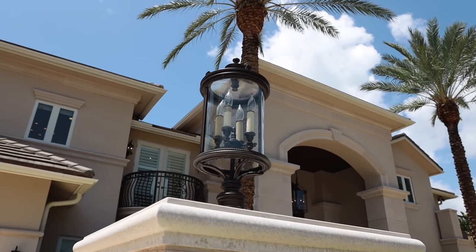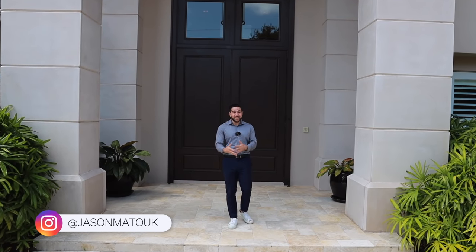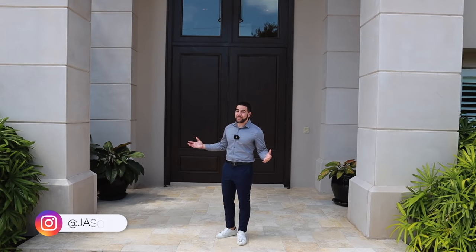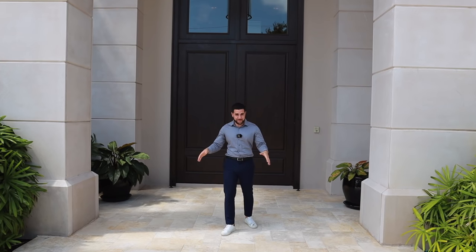If this is your first time on my channel, my name is Jason Matouk. I'm a realtor in South Florida and this is what I do — I take you around and show you the nicest homes for sale on the market, and this just happens to be one of them. So without further ado, let's cut right into it.